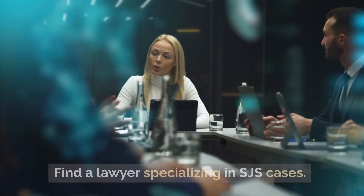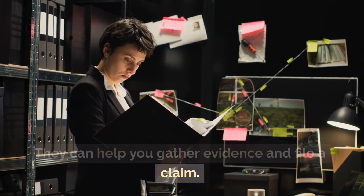Consult a lawyer. Find a lawyer specializing in SJS cases. They can help you gather evidence and file a claim.